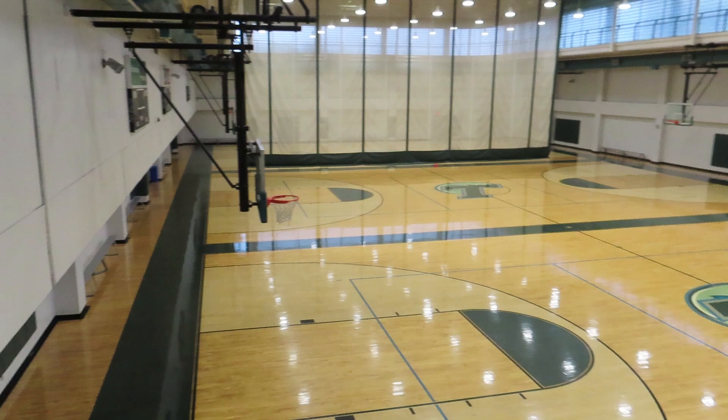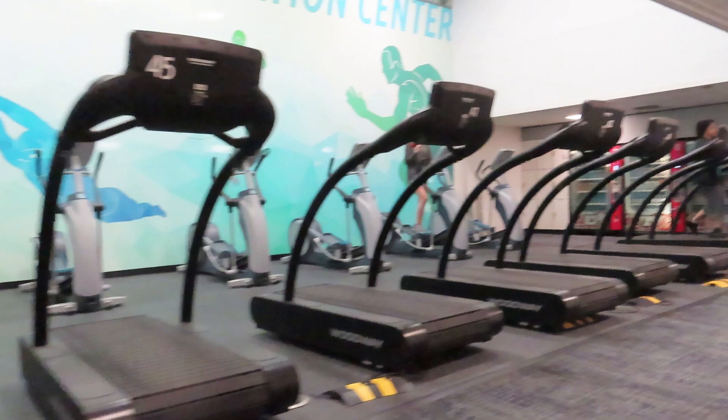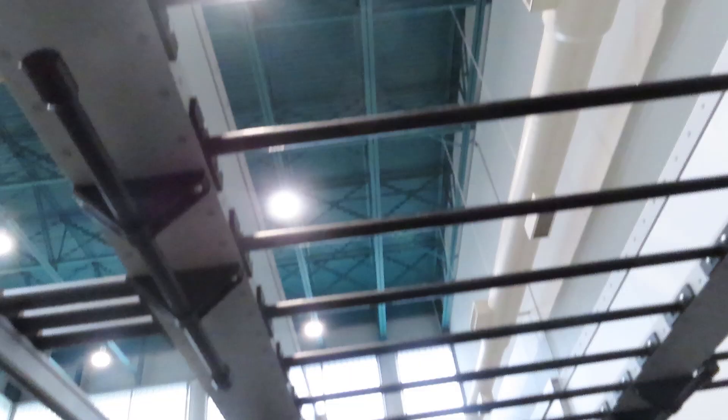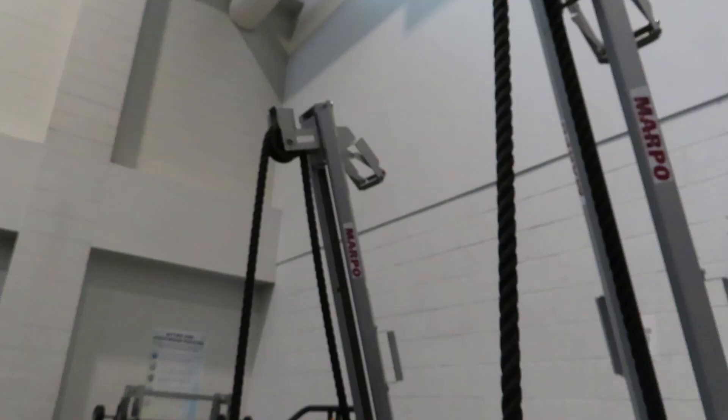If you walk further down the hallway, you'll see some more treadmills and ellipticals, as well as my favorite room — the functional gym, which is basically a CrossFit gym. As soon as you walk into the functional gym, you'll see a turf patch where I sometimes practice back loops. There are also monkey bars, free weights, rope climbing, and ladders.